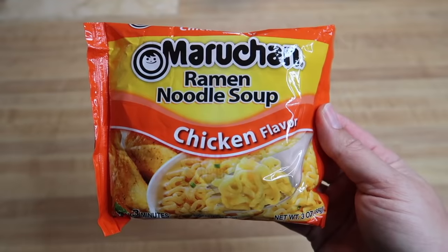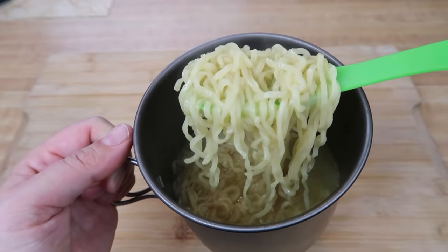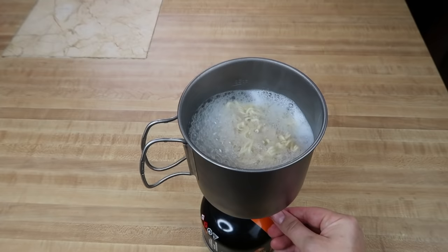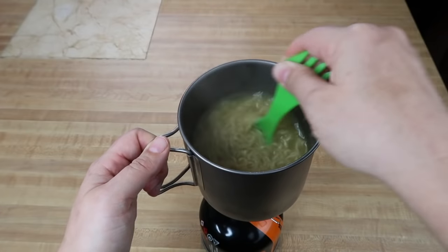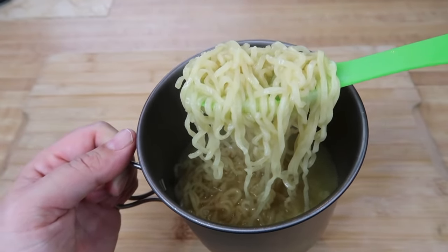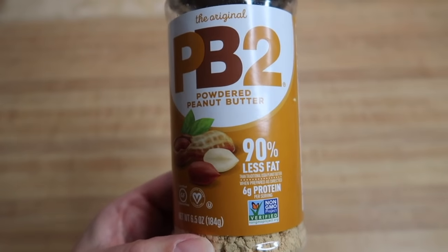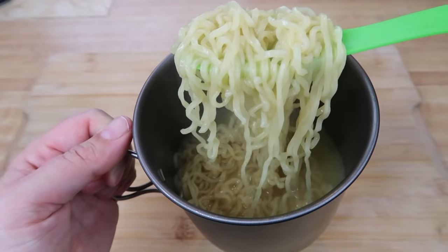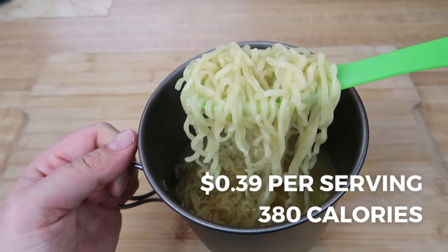Ramen is a staple in every backpacker and thru-hiker's diet — it's cheap, easy to make, easily accessible, and versatile. For a traditional ramen variation: add two cups of water to your pot, boil the water, add one package of ramen, cook for about two minutes, remove from heat, add the seasoning packet, mix, and enjoy. You can also switch up the flavor and increase calories by adding a chicken creations chicken packet, or two tablespoons of powdered peanut butter to make a backcountry pad Thai variation. Just for the ramen alone, this comes out to 39 cents per serving for a total of 380 calories.